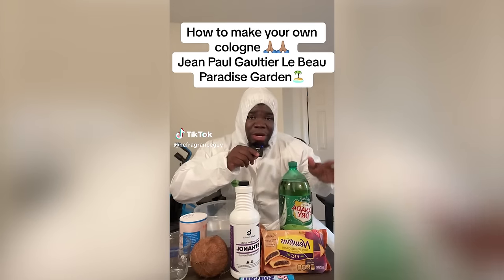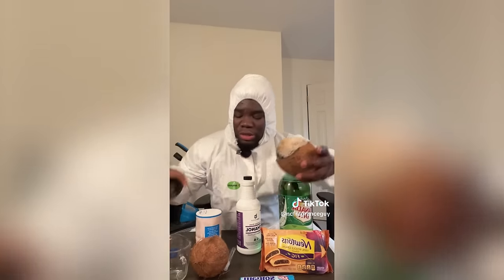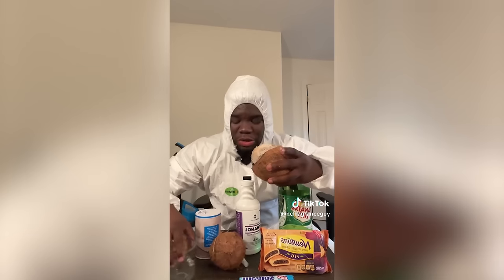So this first video is from the guy we reacted to before — he made Versace Eros in his kitchen himself. Now he's trying to recreate another video in his white hoodie. He says: 'Guys, let me show you how to make your very own fragrance from home — JPG LaBeau Paradise Garden. So let's go ahead and add the first important ingredient, the coconut inside there.' I'll stop right there.